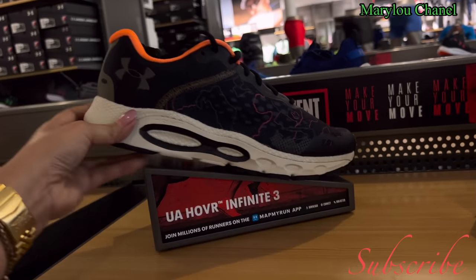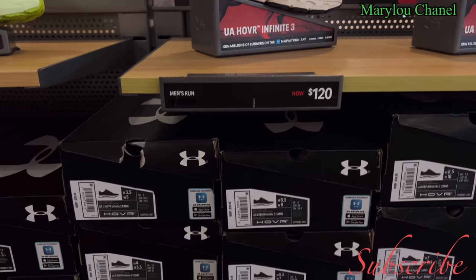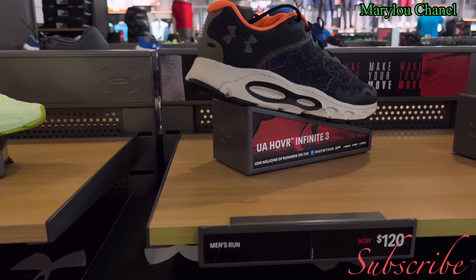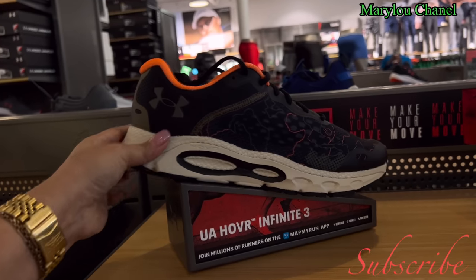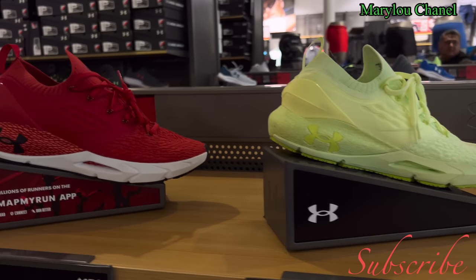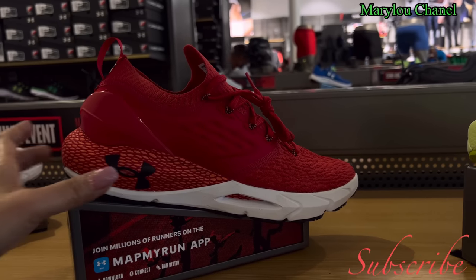This is for men. Running. One hundred and twenty. Available sizes: 8, 6.5, 8, white, 9, 10, 9.5. This is a nice one here, cute.